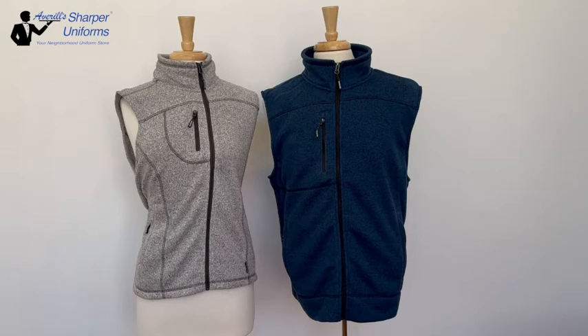These vests have a zipper front closure. They are warm and comfortable, just right for the cool of three seasons. Features include soft fleece fibers that trap and hold heat.